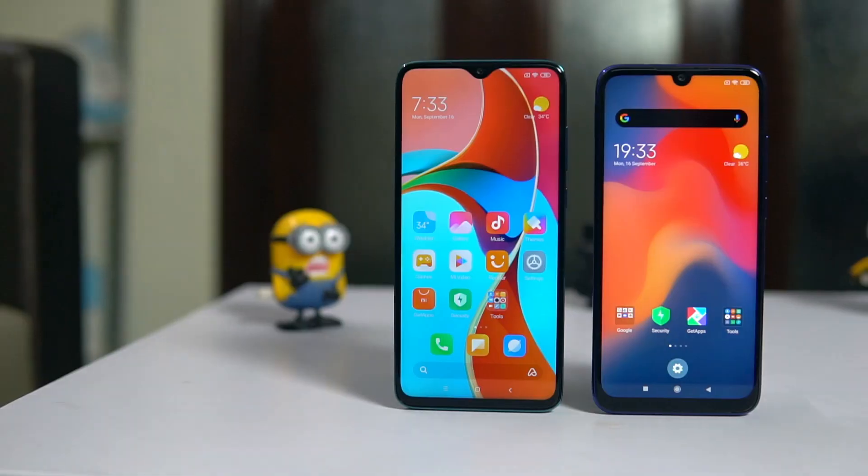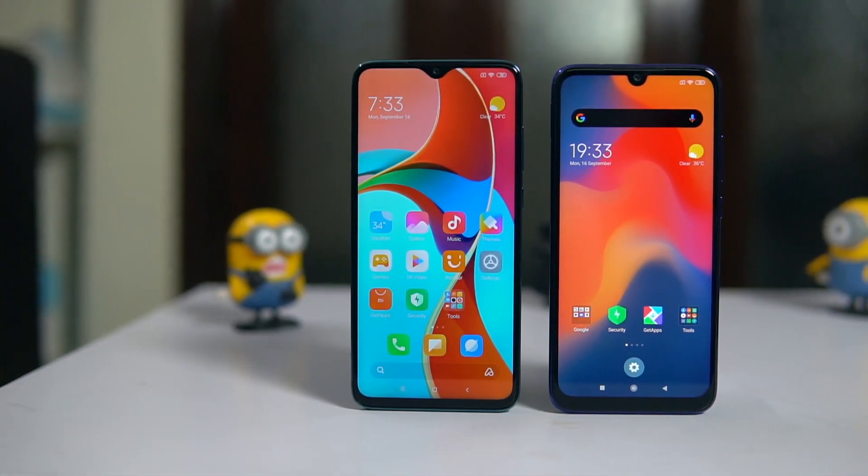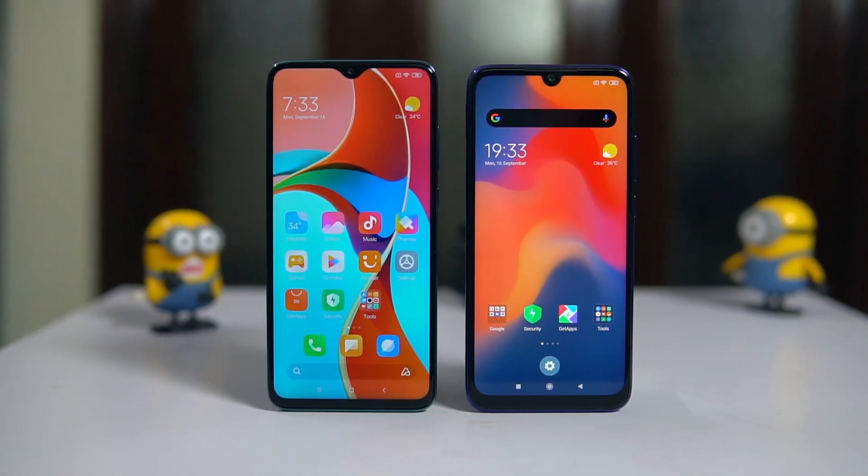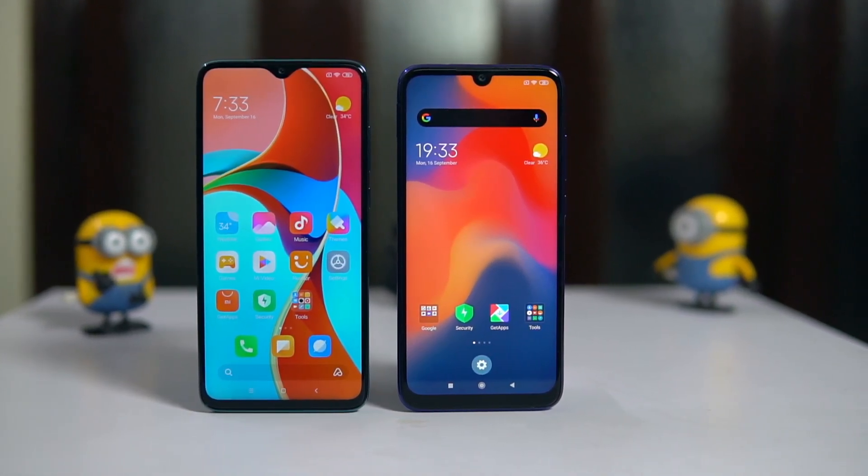On variants, the Note 7 Pro started at 4GB RAM with up to 6GB RAM and 128GB storage. The Note 8 Pro starts at 6GB RAM with a maximum of 8GB RAM and 128GB storage. That wraps up this quick comparison of how the Redmi Note 7 Pro has evolved into the Note 8 Pro and what the major changes are between the two devices.